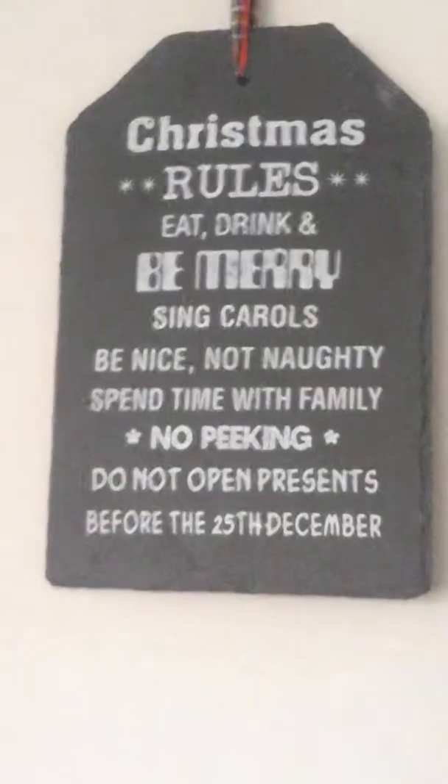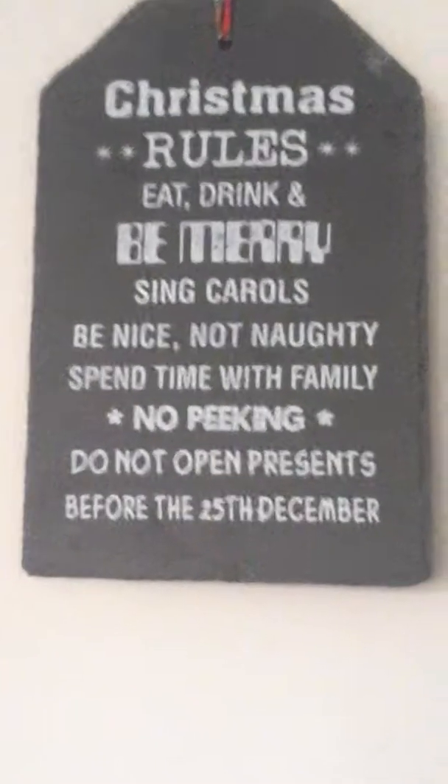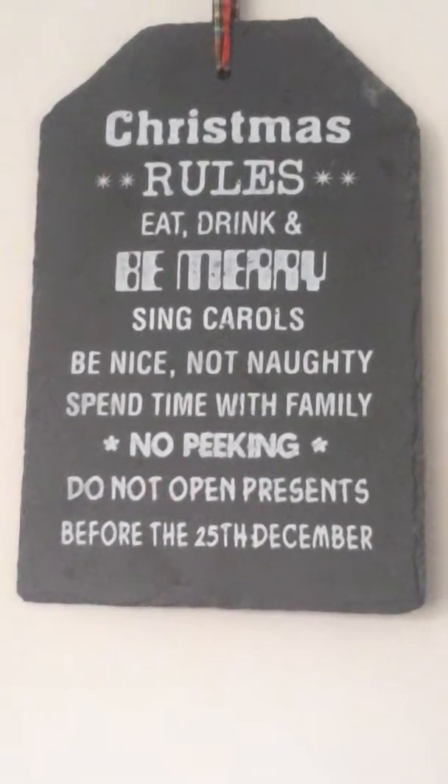Then we have the Christmas rules, which are very important, which says: eat, drink, be merry, sing carols, be nice not naughty, spend time with family, no peeking, and do not open presents before the 25th.